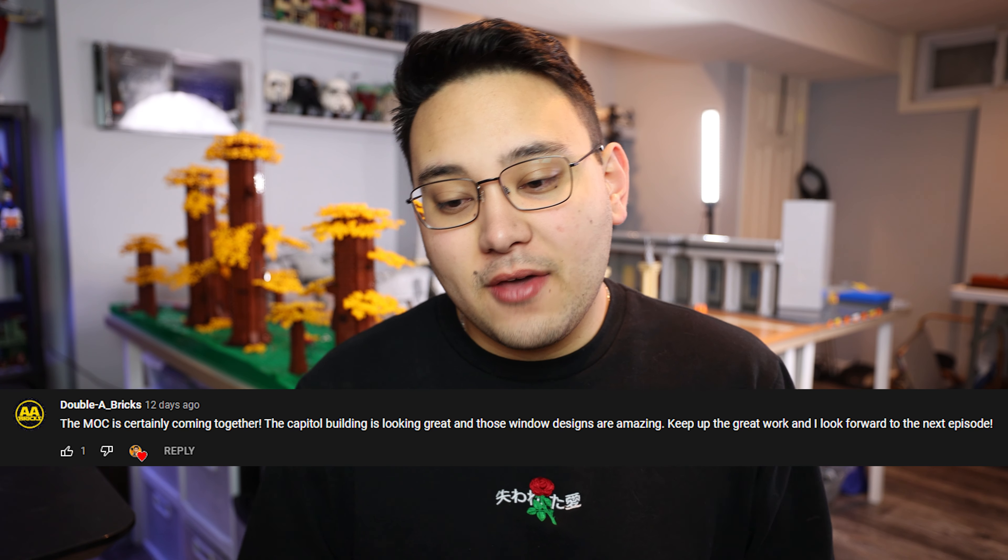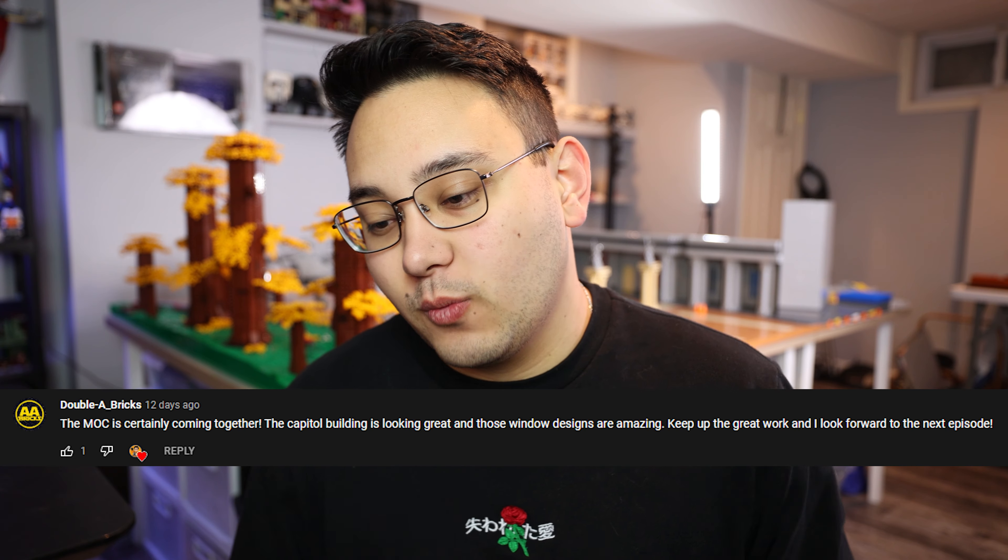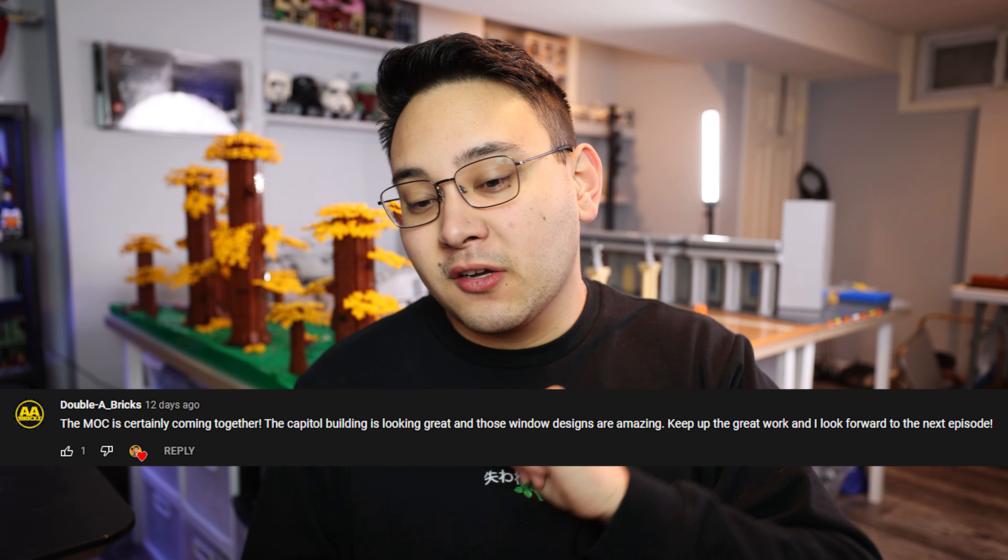As promised, we had a free CAC minifigure giveaway sponsored by Bricks A Lot for the last episode, and the random winner is Double A Bricks — their comment: 'The MOC is certainly coming together, the Capitol building is looking great, and those window designs are amazing.' Double A Bricks, I'll leave my contact info in the description — message me on Twitter, Instagram, or email to claim your prize.